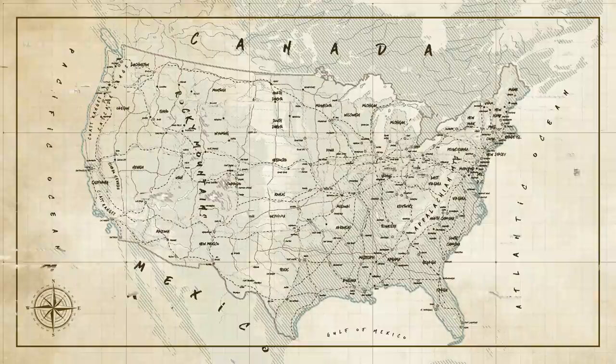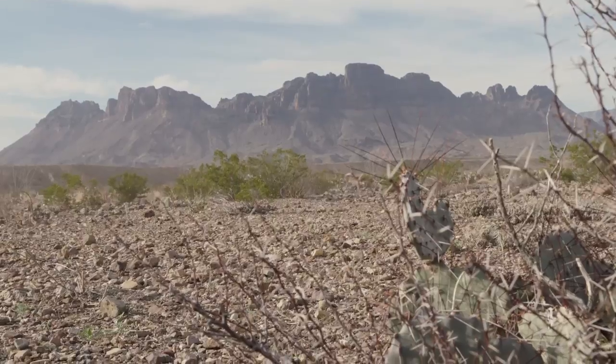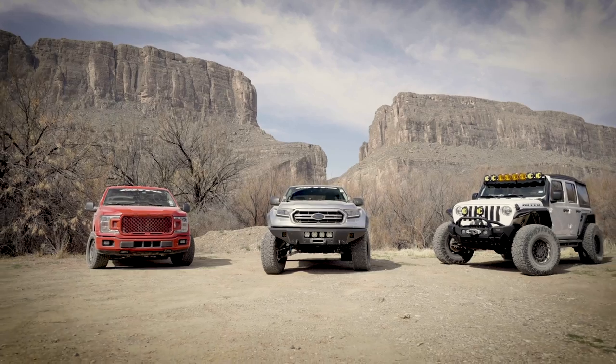Welcome to another episode of On The Trail. I'm your host Matt Mogadam of Driving Line and today we're in West Texas at Big Bend National Park. Big Bend is only close to two things: Mexico and the Rio Grande. Right behind me here is Santa Elena Canyon, which is carved out by the Rio Grande itself with Mexico on one side and the U.S. on the other. Joining me today is Kristen Klein, Editor-in-Chief of Driving Line, and Nitto Pit Crew member Scott Wilford.